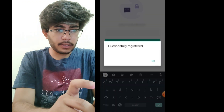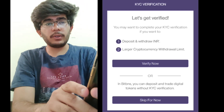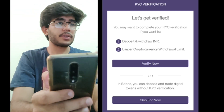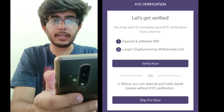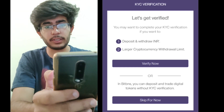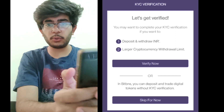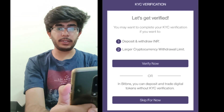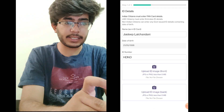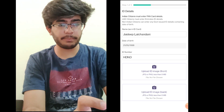Now this is the main part that a lot of people don't understand — they think they will be trading without KYC. But you need to keep in mind that the RBI has strict rules for these exchanges, and you cannot make any transactions without completing KYC. Even if you link your UPI ID and transfer money, it will not show in your account until KYC is done. To process it quickly, take photos in JPG format.